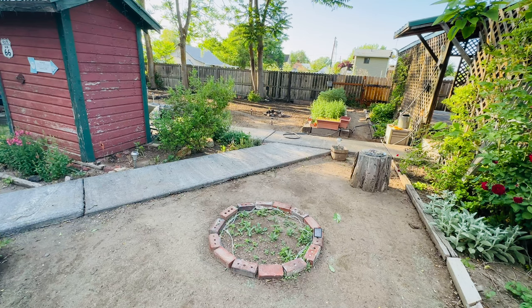She might be mad at me for taking some of the lamb's ear out. Now I'm rethinking it. I shouldn't rethink it, I should just do.